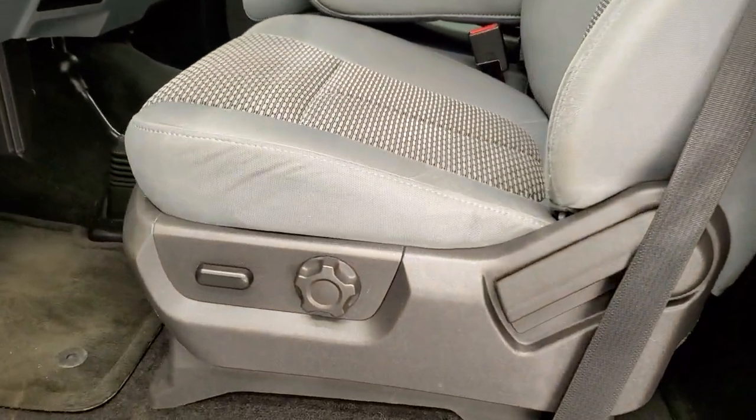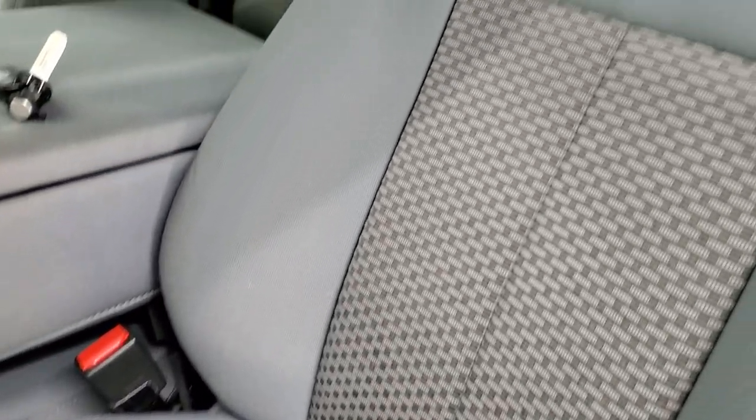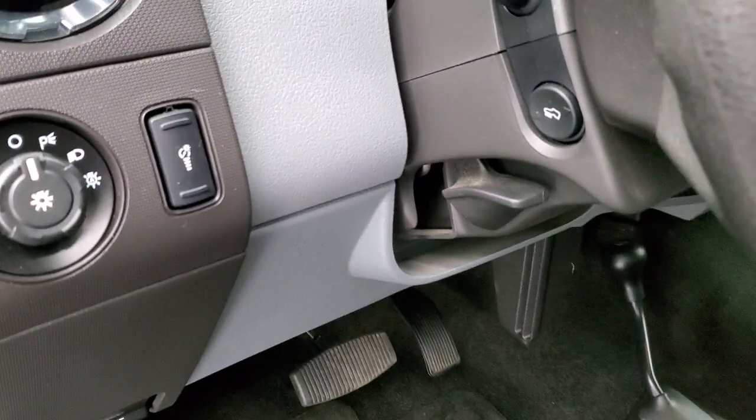Inside, the XLT package gives you the grey cloth interior — there are no rips or tears on the seats, they're in really nice shape. Power driver's seat with lumbar, factory floor mats, auto headlamps, power pedals.